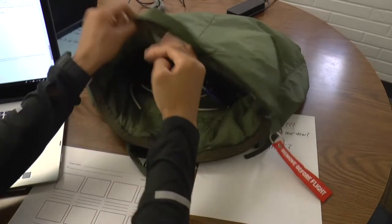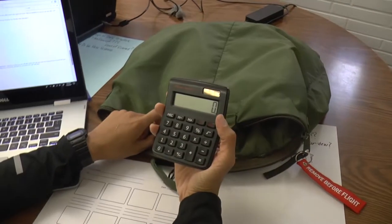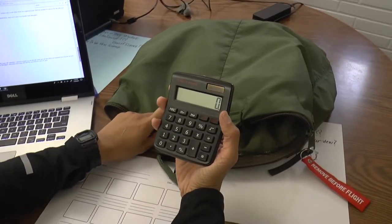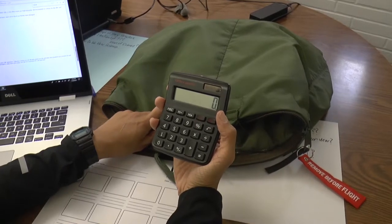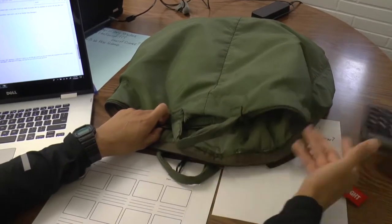We're gonna go through some random everyday objects. Pocket calculator. You know that big-ass computer NASA used back in the 60s? Well, this calculator has more power than that, and it can fit in the back of your pocket.